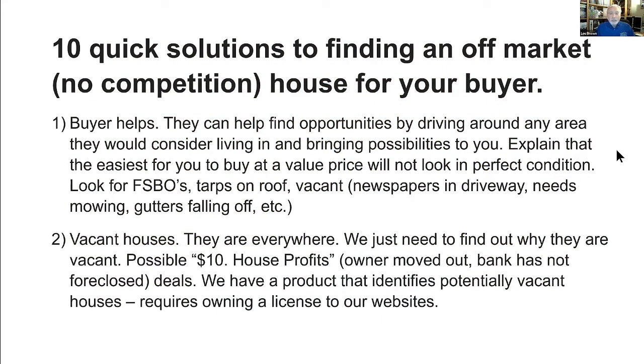The second opportunity is vacant houses — they are everywhere. We just need to find out why they are vacant. It's possible that they're '$10 house' profit houses, meaning they have messed up paperwork, and the bank is actually billing the government for every month they're not collecting a payment from the people that borrowed the money. The bank is submitting an invoice to the government and getting paid for those vacant properties.